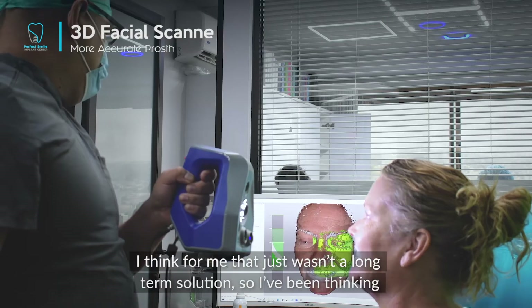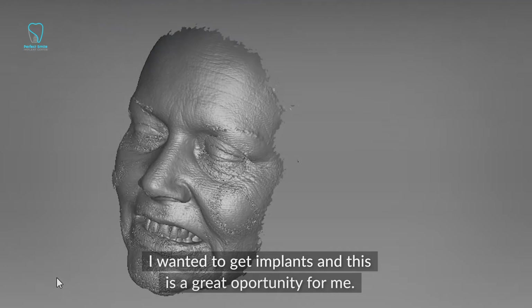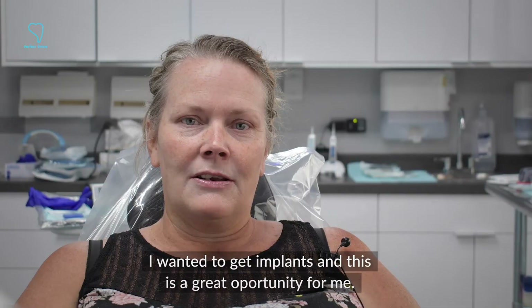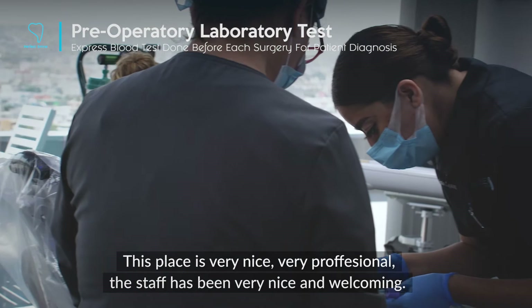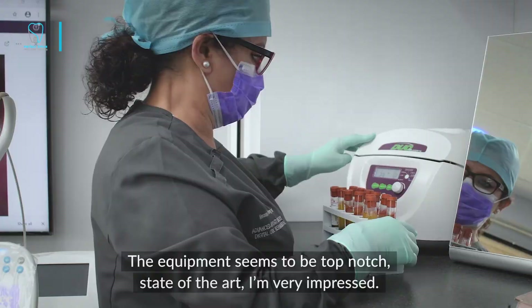I've been thinking about and wanting to get implants, and this is a great opportunity for me. This place is very, very nice and very professional. The staff has been very nice and welcoming, and the equipment seems to be top-notch, state-of-the-art, so I'm very impressed.